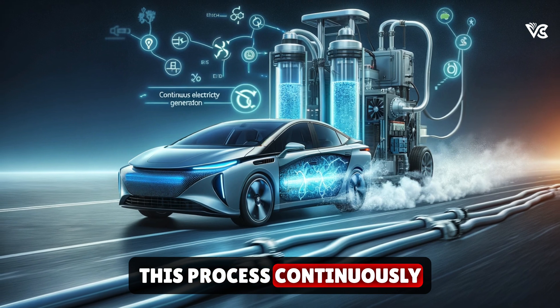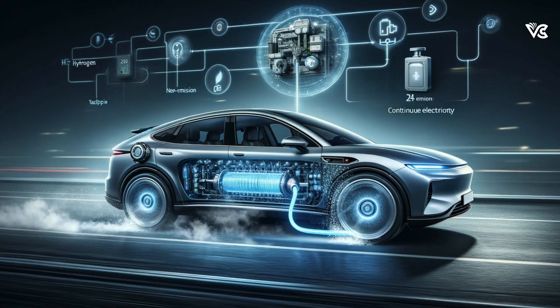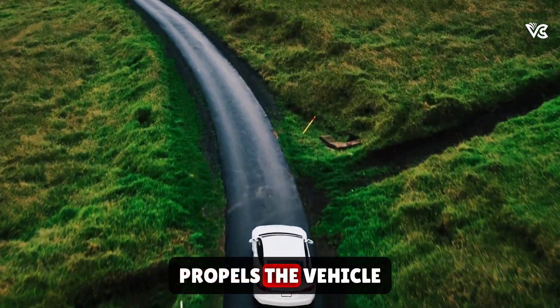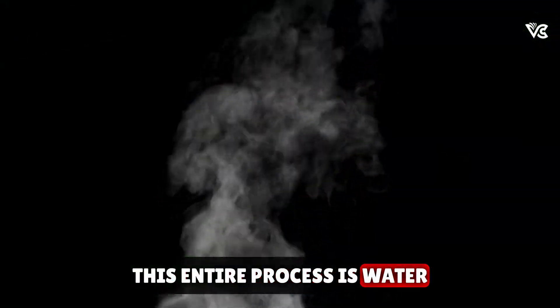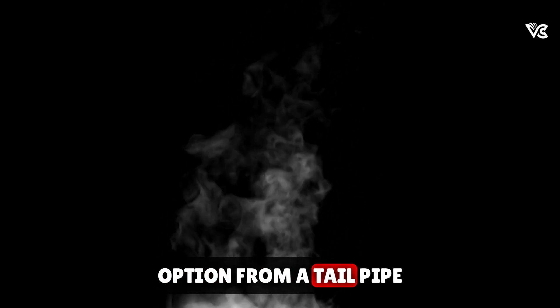This process continuously generates electricity as long as there is a supply of hydrogen and oxygen. The electric power produced drives the electric motor, which propels the vehicle. The only direct emission from this entire process is water vapor, making hydrogen fuel cell cars a zero-emission option from a tailpipe perspective.